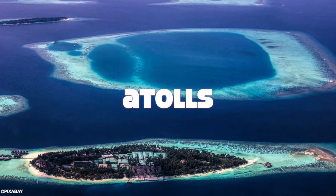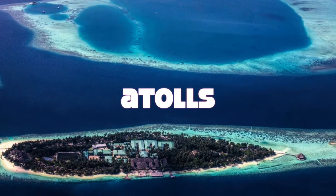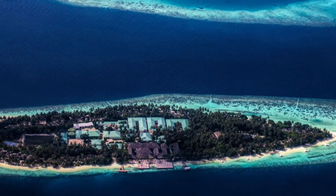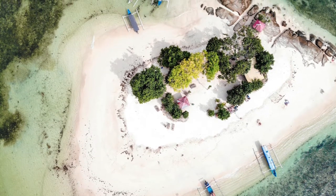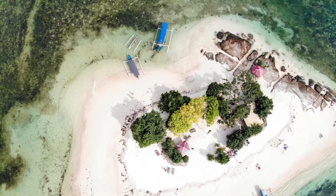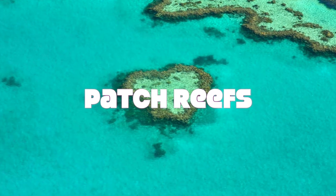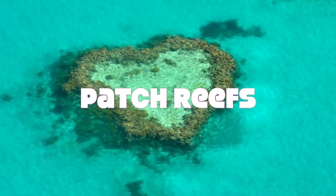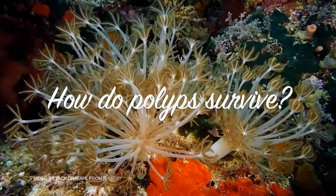The third type is called atolls. Atolls are rings of coral that create protected lagoons and are usually located in the middle of the sea. Atolls usually form when islands surrounded by fringing reefs sink into the sea or the sea level rises around them. The final one is called patch reefs. Patch reefs are small and usually occur between fringing reefs and barrier reefs.